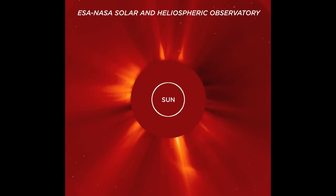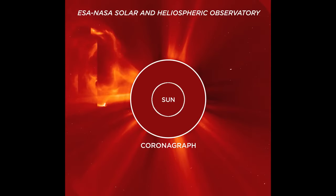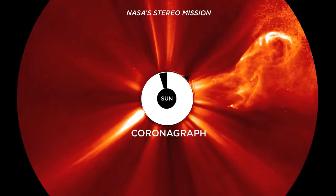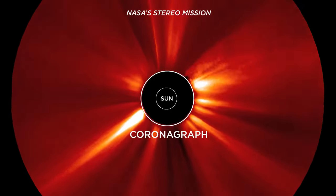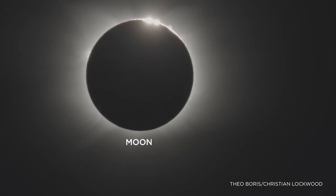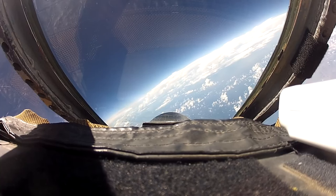Scientists often study the corona using spacecraft with coronagraphs — occulting disks that help block out the bright sun, but they also cover up the inner part of the corona. During a total solar eclipse, the moon perfectly blocks the sun's bright disk, allowing the entire corona to appear. A total eclipse gives us the best view of the corona we can get, and it's even better when viewed from above.